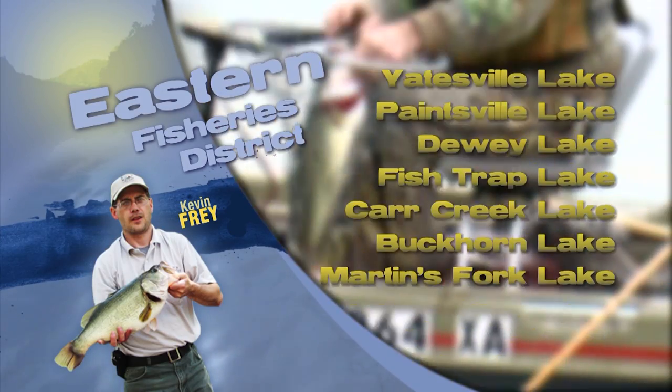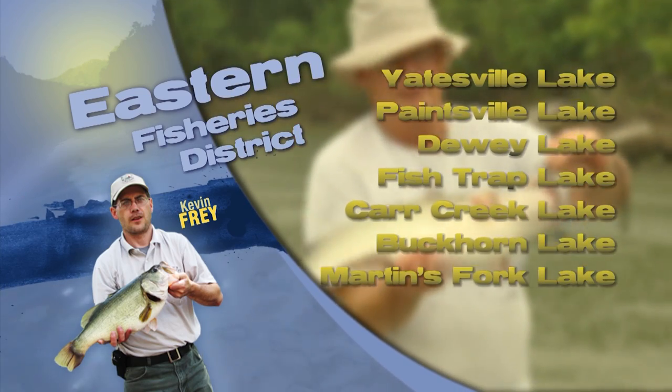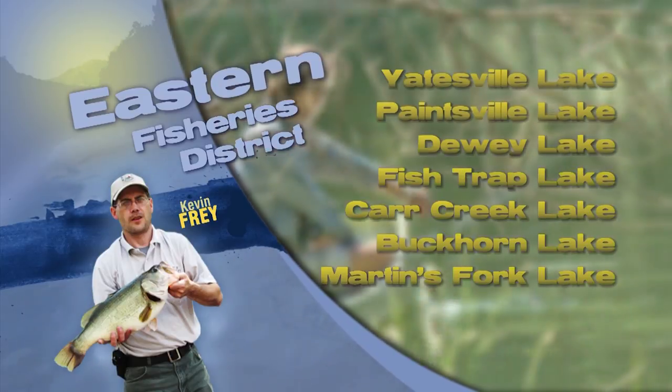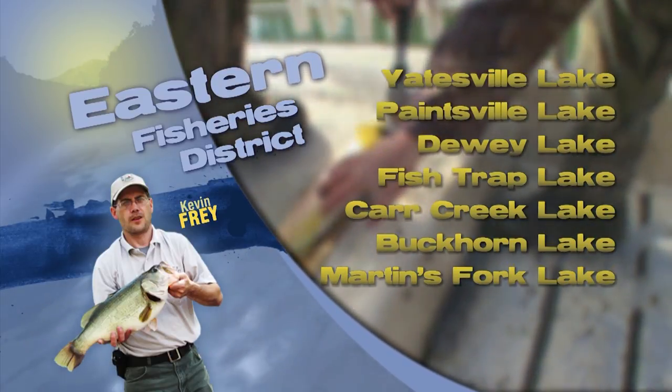This is Kevin Pry with your Eastern Area Fisheries Report. A lot of good bluegill catches continuing at present. Some fish from spawning beds at Dewey Lake and also from smaller ponds in the area. Waxworms suspended under a bobber working well.